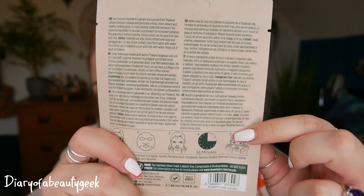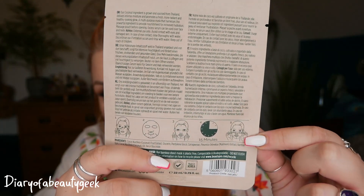It tells you everything about the mask on the back and how to use it. You apply to your face, leave on for about 15 to 20 minutes, take off and then massage the remaining essence into your skin. So day number one: a powerful skin nourishment mask.